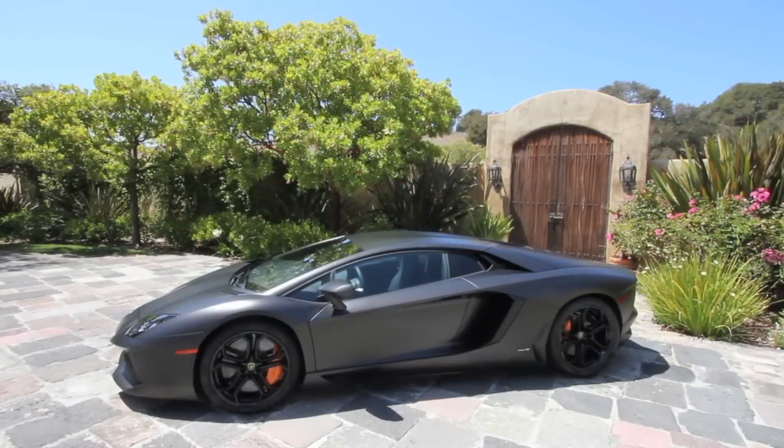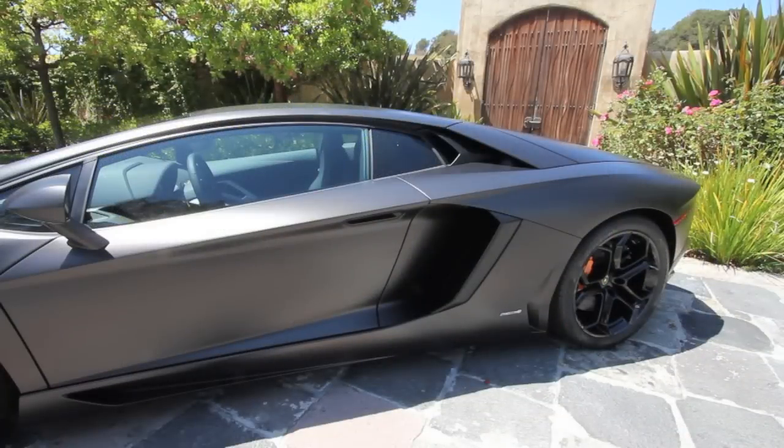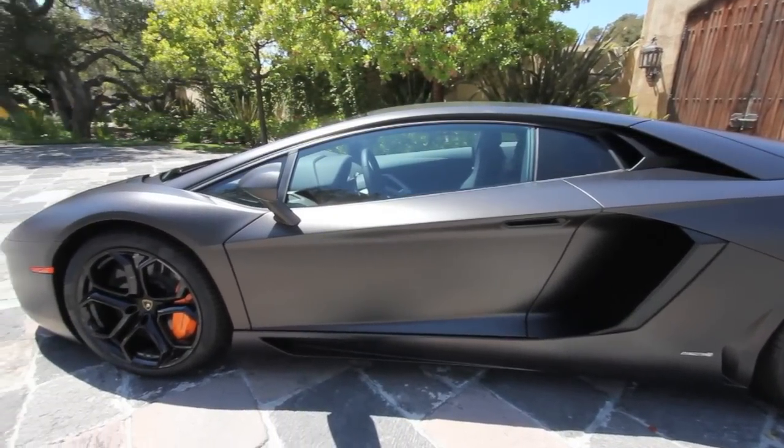The Aventador is a two-seater with scissor doors, extreme performance, and it's anything but practical. On the other hand, it's one of the few cars in the world that can reach over 215 miles an hour while also getting you to a date and to dinner in cutting edge style.